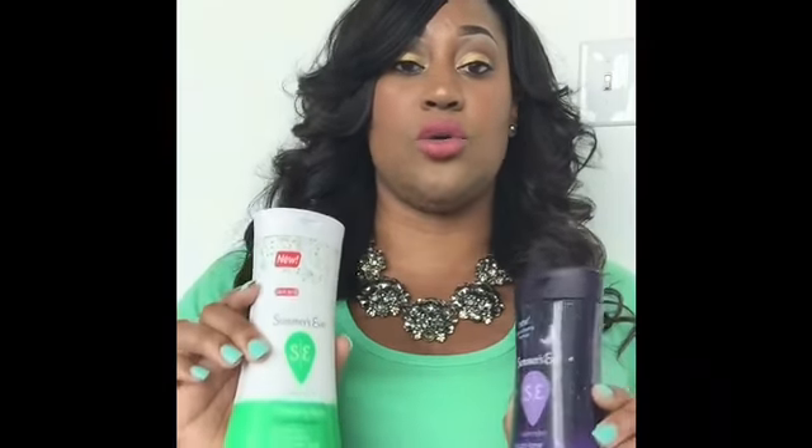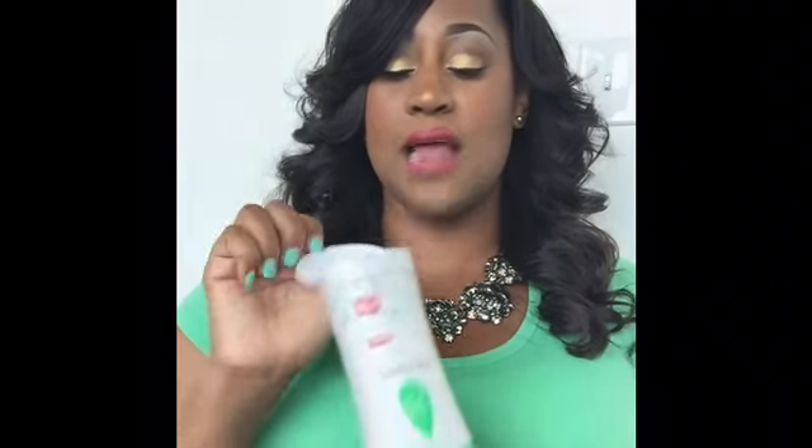The next product is made by Summer's Eve — this is strictly for that area. I've been using Summer's Eve cleansing wash for years now, and this version is the Aloe Love. It has a very light, clean aloe scent, almost like cucumber. It's only available at Target. I always buy two because I run through them so quickly — it really leaves you feeling fresh and clean.